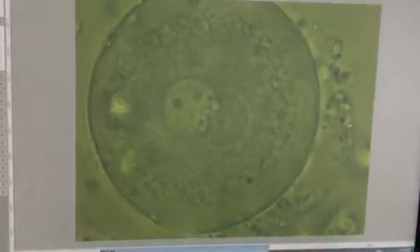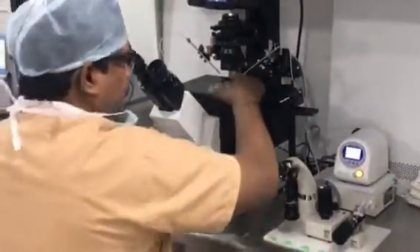There are also two polar bodies. Wow, this is really good — you can see the nucleolus. This is going to be a grade 1 embryo. Thank you.